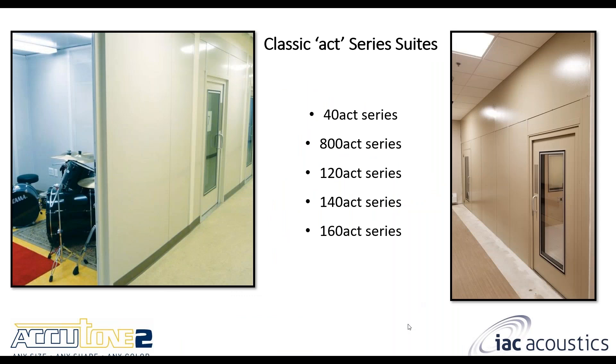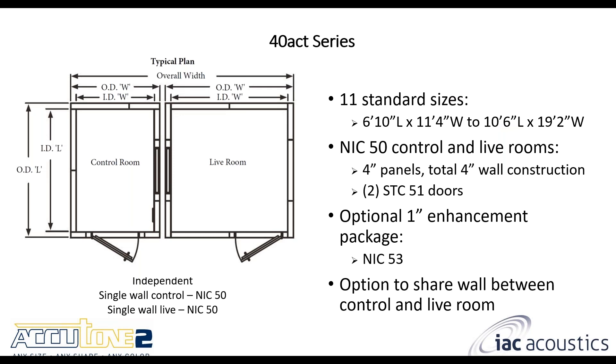The ACT series systems — there are a few different models here as well. These are bigger than your standard music practice rooms; they're typically suites, often two-room packages providing a large amount of sound reduction. Construction is very similar to the MPR series but with some difference in layout because there are two rooms in each one. Starting with the 40 ACT series — essentially two separate rooms with windows lined up with one another. It's single wall construction for both the control room and the live room, giving an NIC 50 rating. A lot of similarities with the single wall MPR series — just essentially two of them of different sizes together.